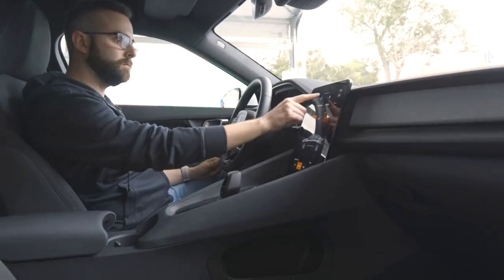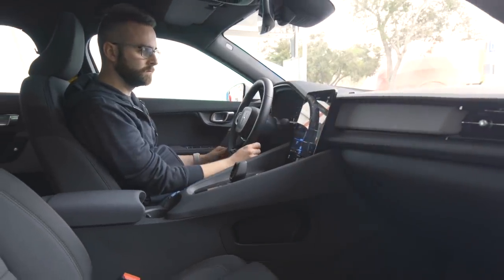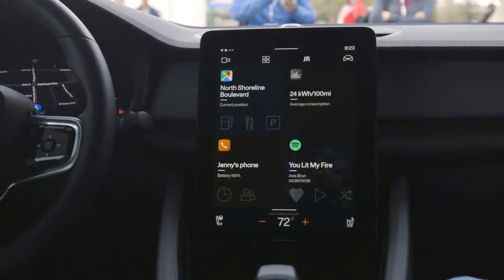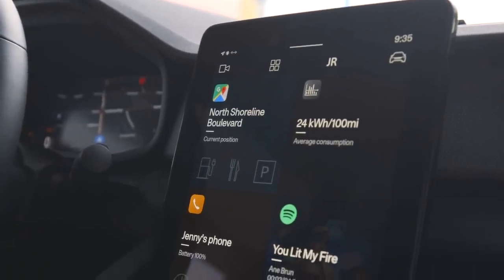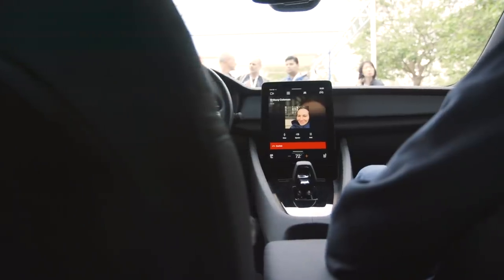Here in the Polestar 2, it's been specifically designed to take advantage of Android Automotive. It's got four quadrants: media down here, car information up on the top right, the status of your phone on the bottom left, and then navigation from Google Maps up on the top left.